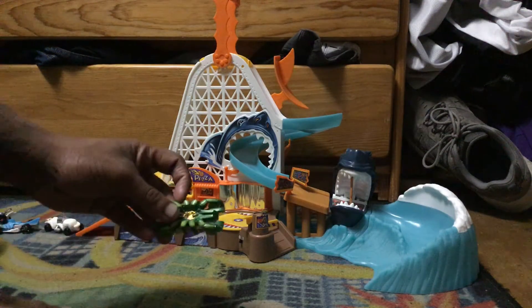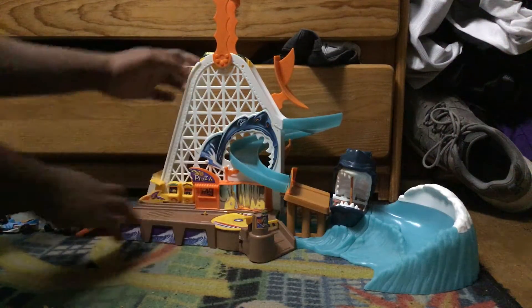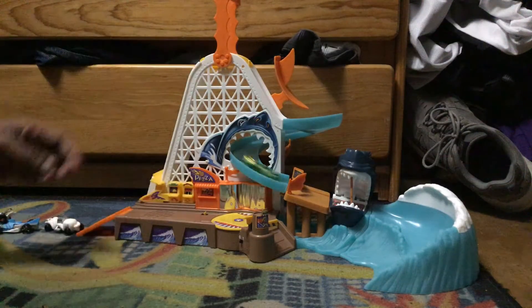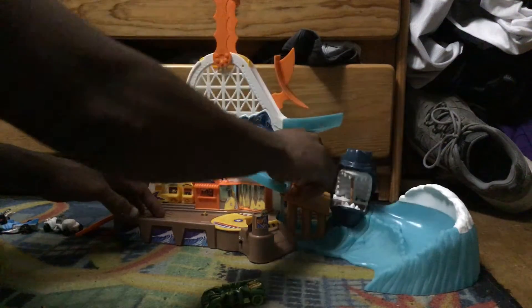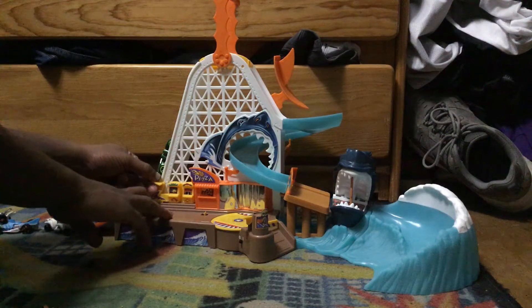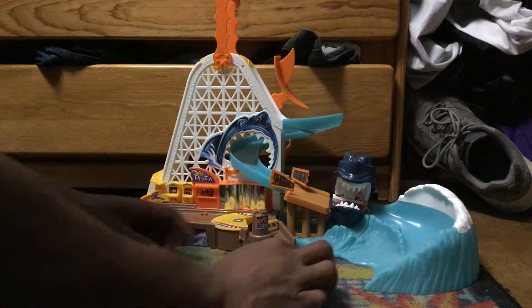Let's bring in Speed Spider. That's one. Let's bring it on. That's one. This is unanimous. Now, if Speed Spider gets chomped, he will be out. If he doesn't get chomped, he's gonna get the pizza. It's crunch time. He gets a pizza.